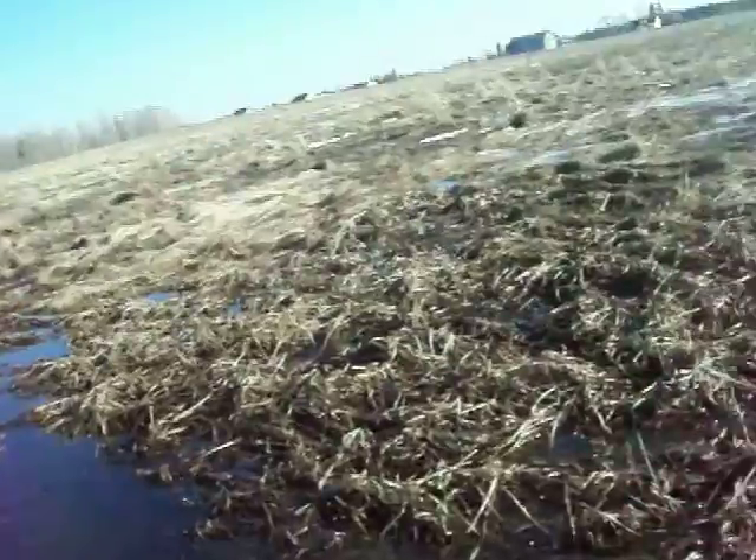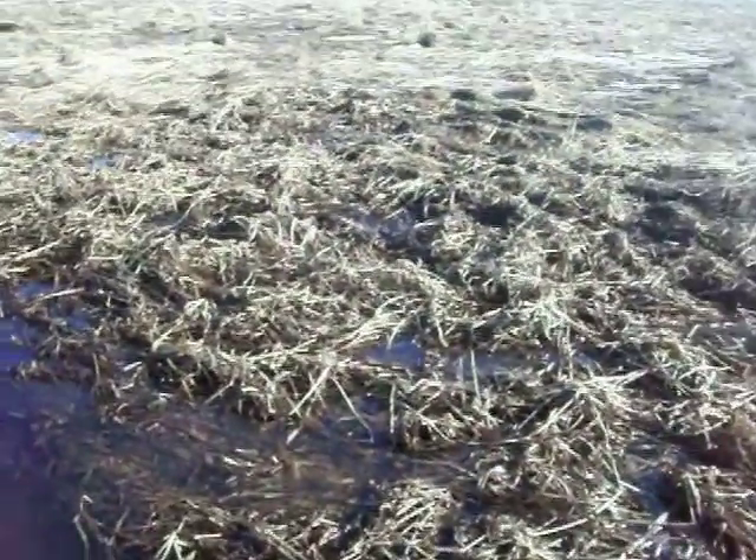Hey YouTube, I've still got a red trap in here. I've got a 120 here in a little channel set. I don't know if you guys can see this, but you can see the rats are coming down into this little drainage here. We've got a little channel.